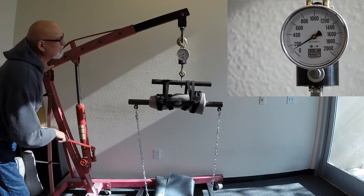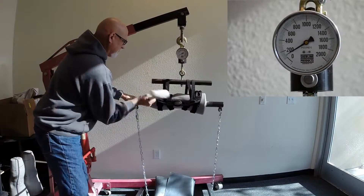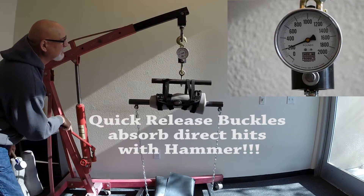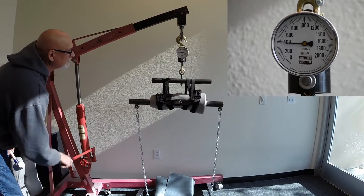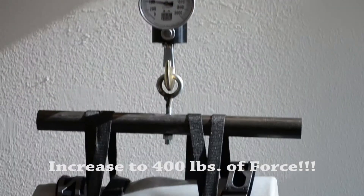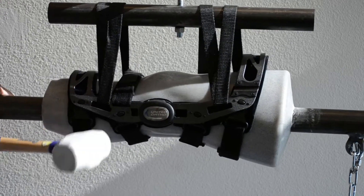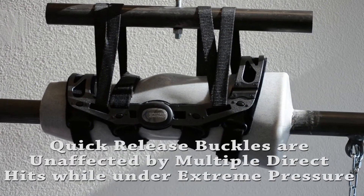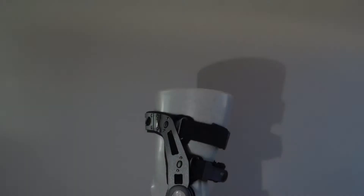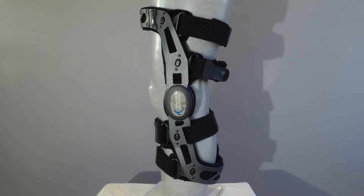Additionally, we specifically designed the quick release button to be internally mounted on the medial strut, which prevents inadvertent occurrences, such as accidental bumping causing the disengagement of the buckles. Our engineering team also had the forethought to design the quick release buckles to release only upon intentional disengagement.